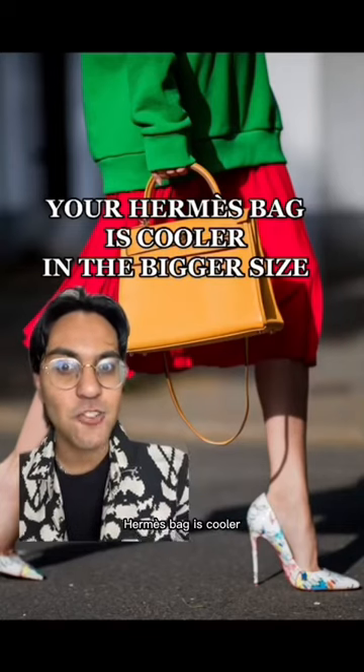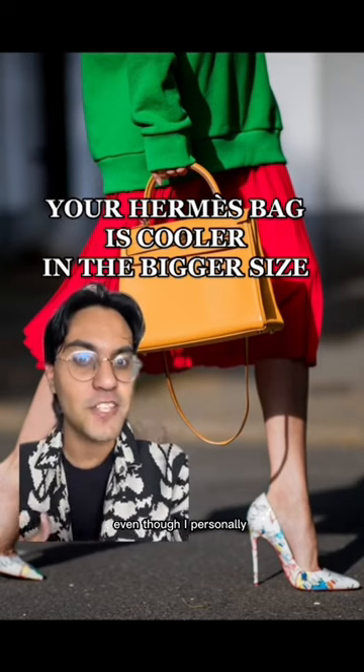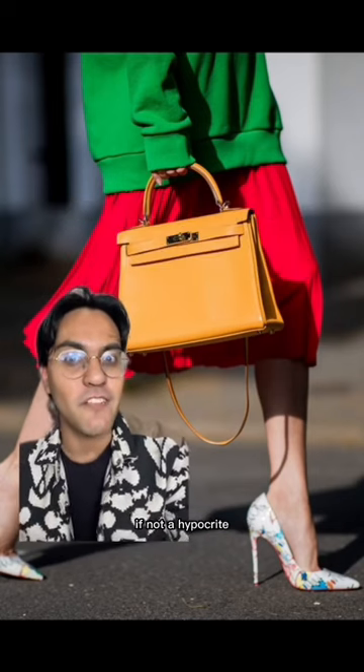I have a theory that every Hermès bag is cooler in the bigger size, especially now that the mini bag trend is over — even though I personally actually carry a mini bag, but I am nothing if not a hypocrite.